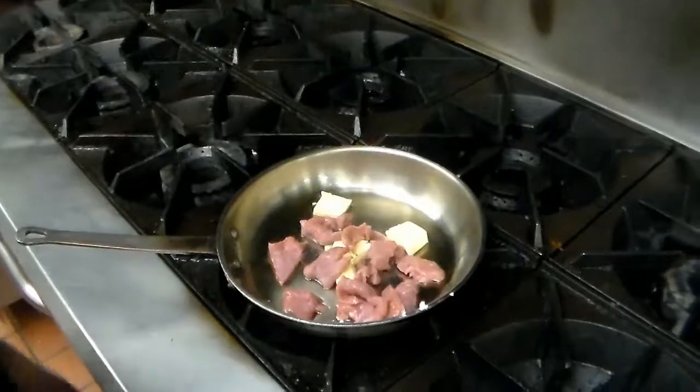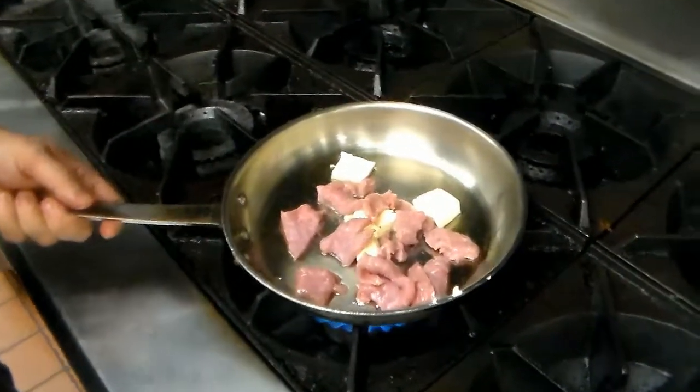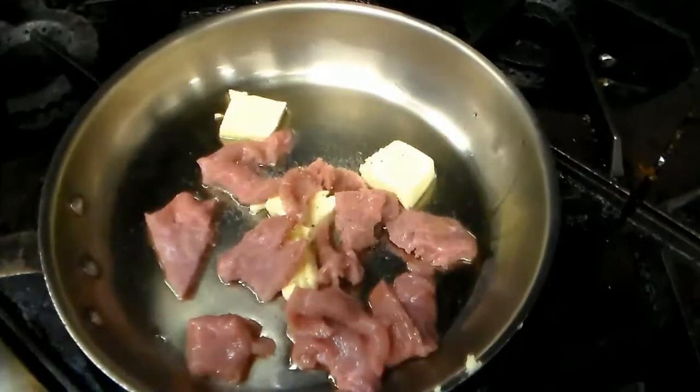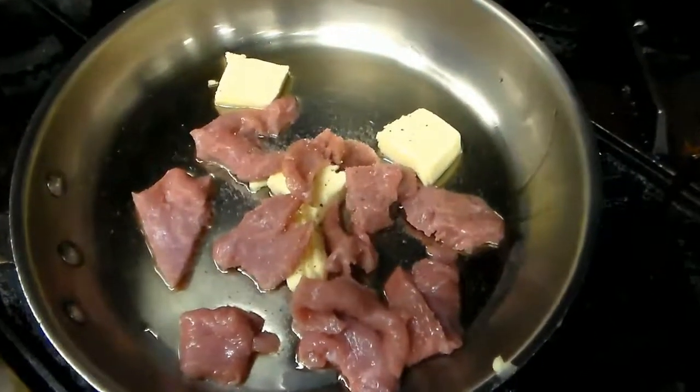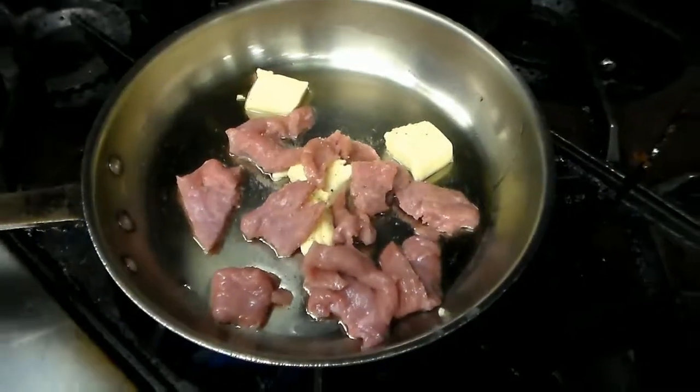We'll get that going on the flame. You want to get this working — we're going to cook it down until the veal lightly browns, and then we'll add in our next items from there.